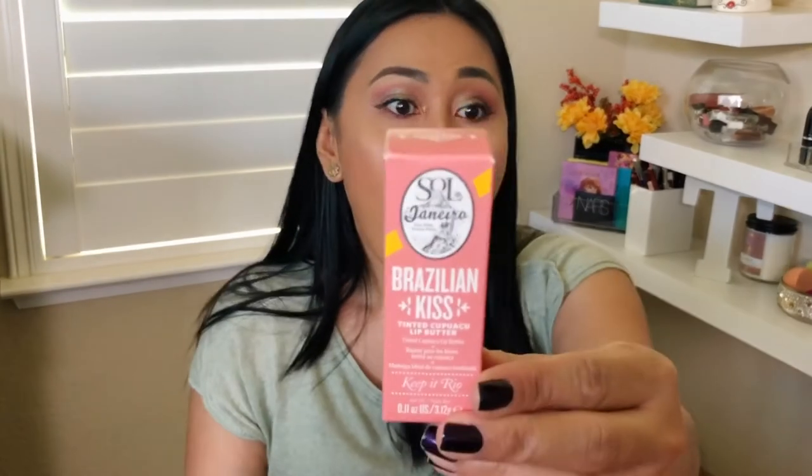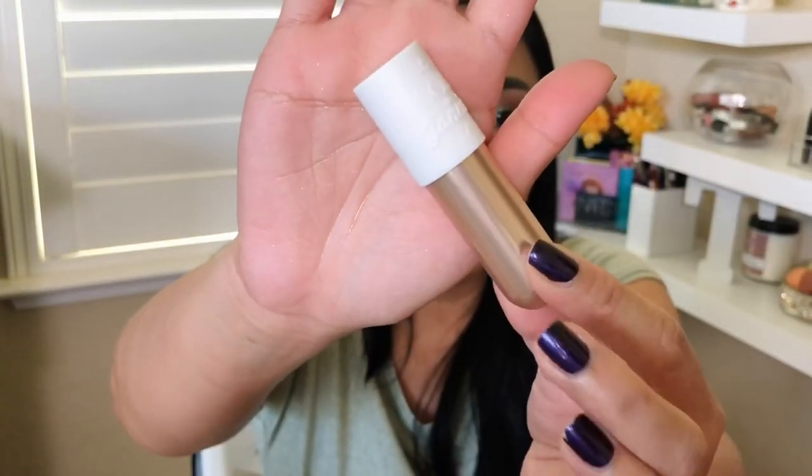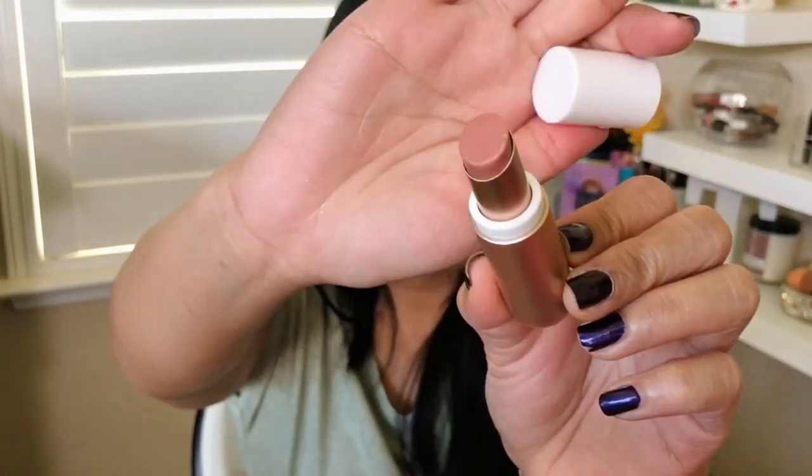The last item is the Sol de Janeiro Brazilian Kiss Cupaçu Lip Butter. I so wanted this — when I saw it in my box I thought, that's it, it's all worth it. I didn't even know Sol de Janeiro had a lip balm. The packaging is such a cute bullet shape. The scent is very chocolatey. It's labeled as a tinted lip butter, but there's not much visible color on me — it just looks very shiny and moisturizing. It was incredibly moisturizing on my lips.